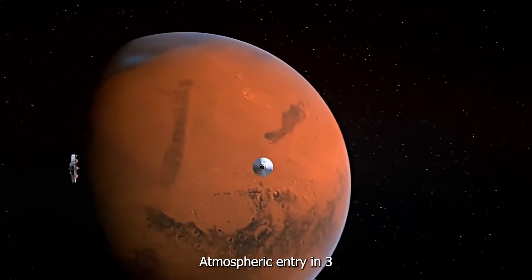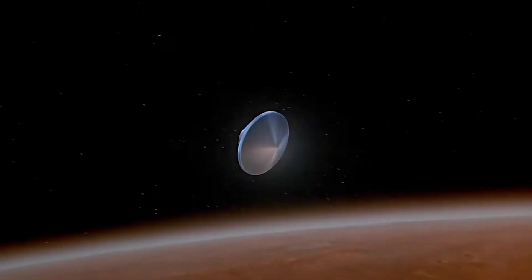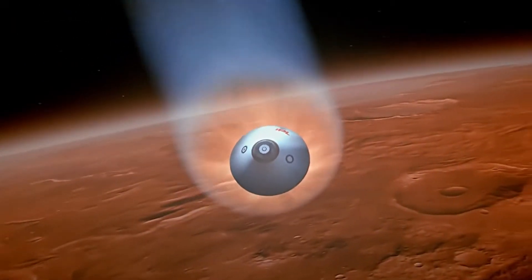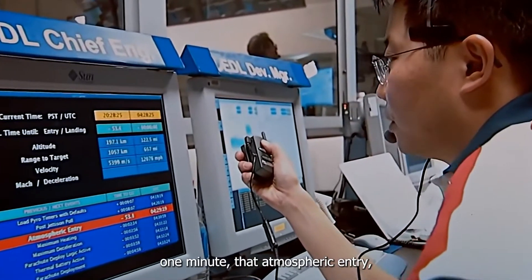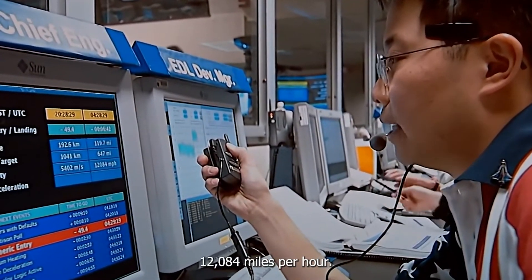Atmospheric entry in three, two, one. We have just passed one minute to atmospheric entry. Current altitude 121 miles, current velocity 12,084 miles per hour.